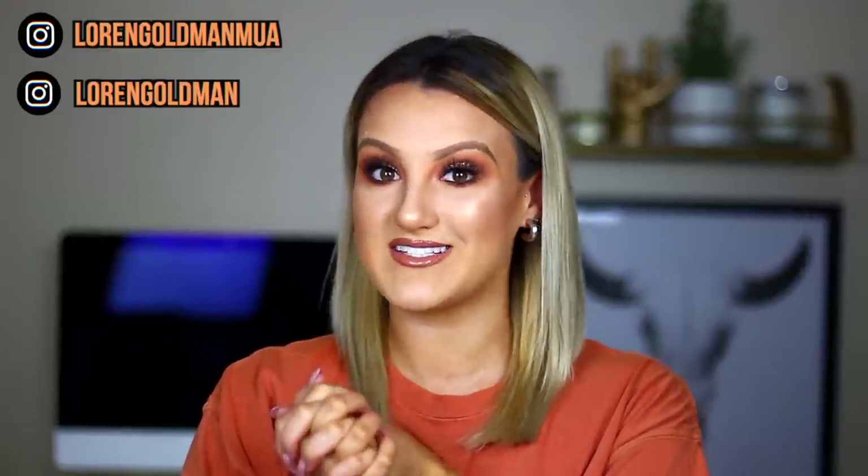Hey you guys and welcome back to my channel. Today we're doing something a little bit different, something I've never done on my channel before. We are going to be doing a huge makeup declutter. I've been kind of on a fall cleaning spree and I really have so much stuff that I need to get rid of. I decided I was going to do a huge declutter of my makeup collection.